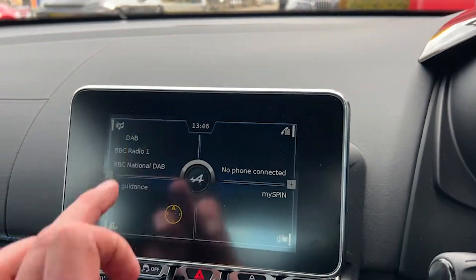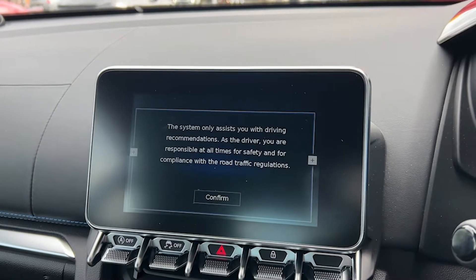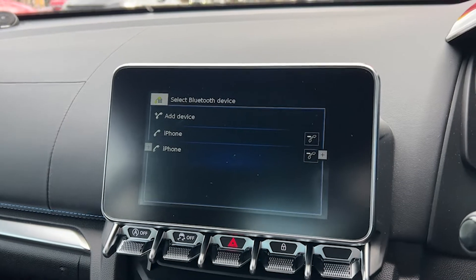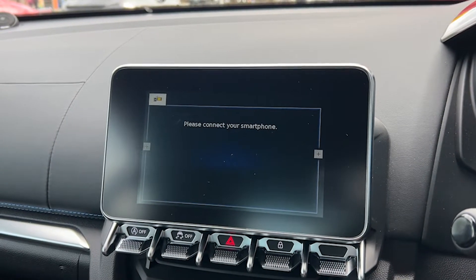The infotainment screen is a good size, nice and clear, and prominent — easy to see and easy to navigate, especially whilst driving. Additional features on this particular A110 include active sports exhaust, keyless start, and a touchscreen as you can see being demonstrated.